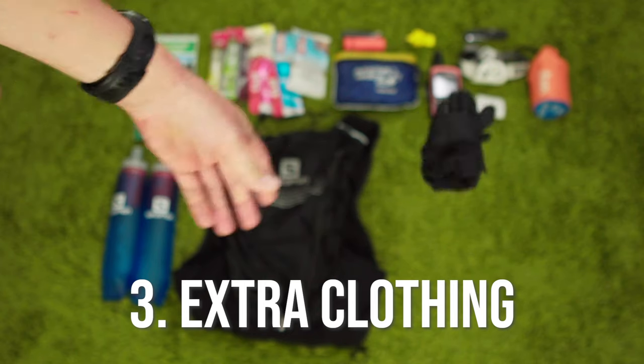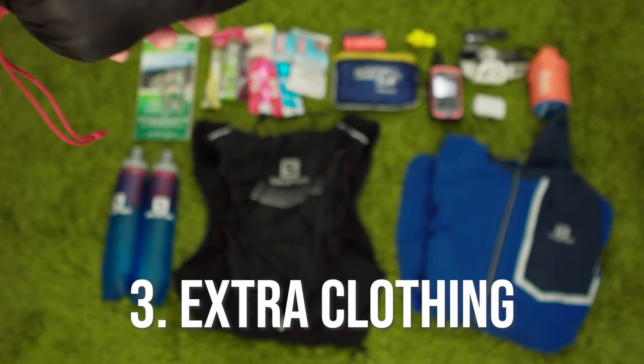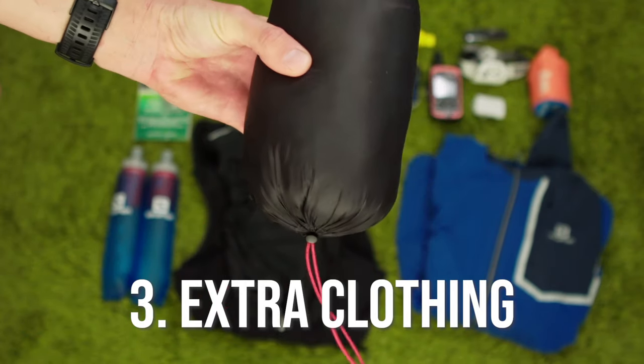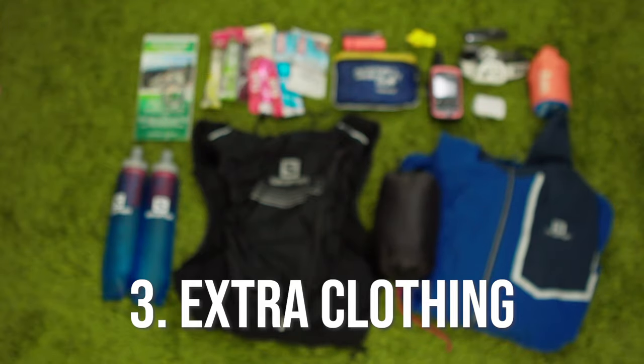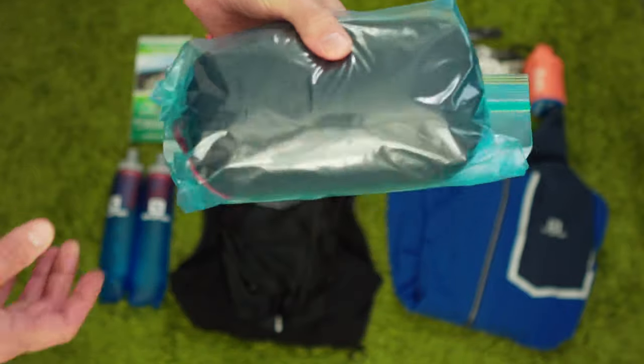I generate a lot of heat when running, so I try to always start a little cold. But as a rule of thumb, I always make sure I can stand still for at least 20 minutes at any time without getting a chill. So I will always pack at a minimum some arm warmers, a buff, and maybe a lightweight shell. But in colder months or whenever I'm in the alpine, I'll bring a hard shell, gloves, and often even a lightweight down puffy like this one. Just remember to pack it in a Ziploc freezer bag to keep it dry.